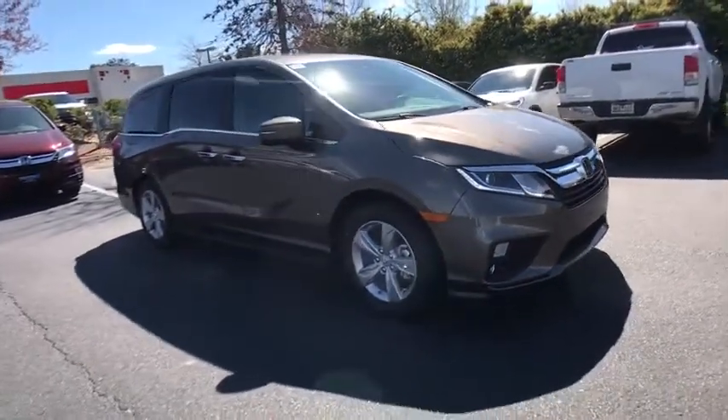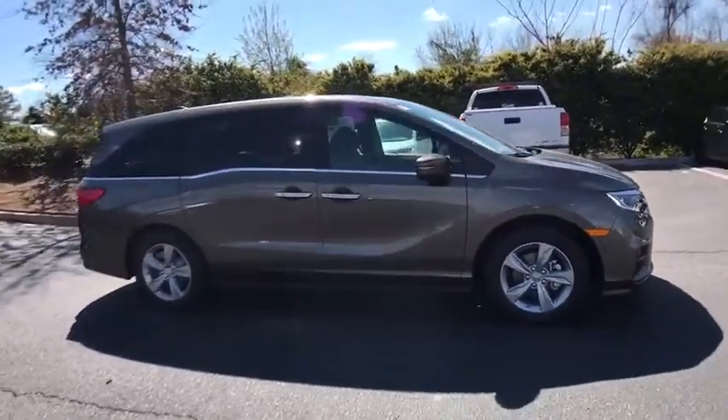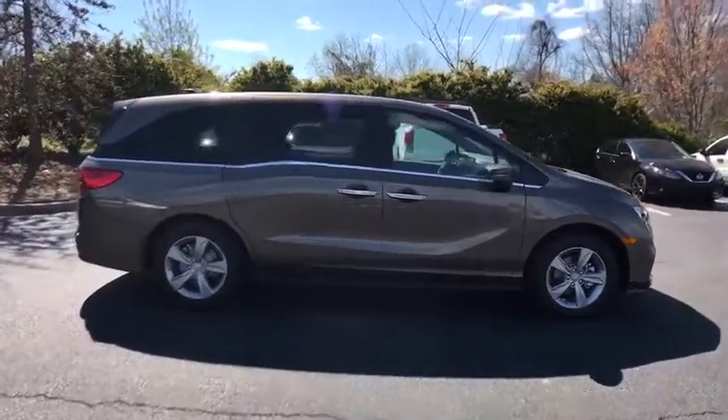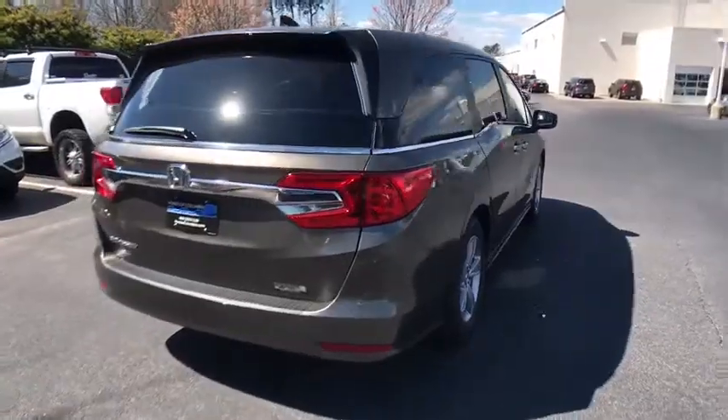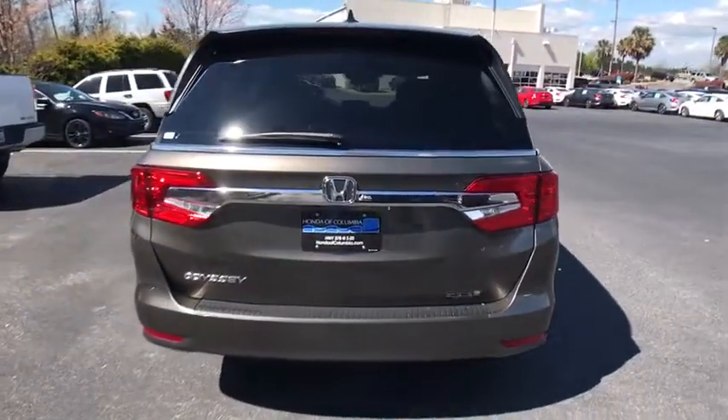The 2018 Honda Odyssey. The Honda Odyssey is a showcase of distinguished style, captivating technology, and advanced safety features — a must for all families. This vehicle has less than 100 miles.